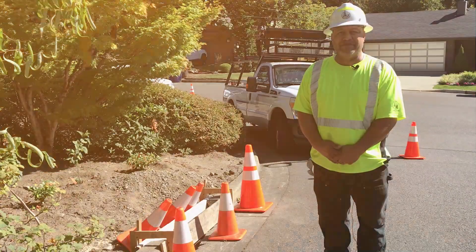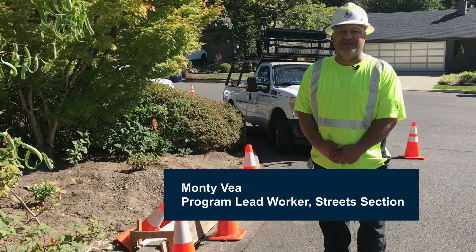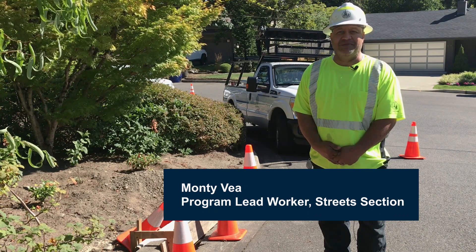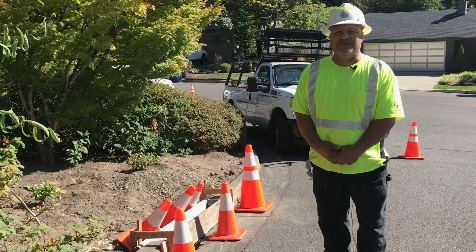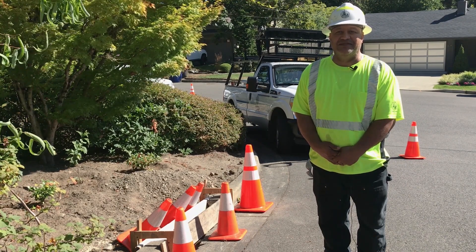How do I request Street and Sidewalk Maintenance? Hi, I'm Monty Vea, Program Lead Worker with the Bellevue Transportation Department Street Section. I work with crews responsible for street and sidewalk maintenance.